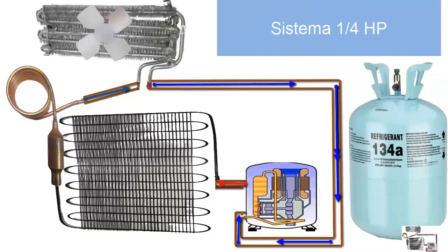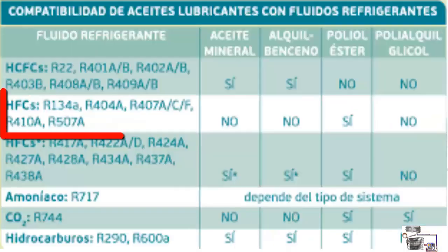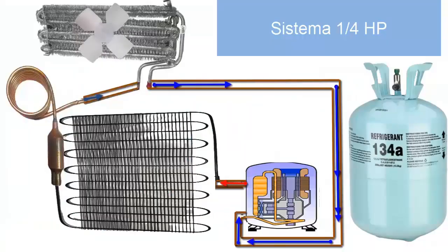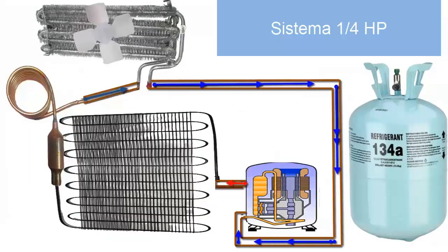9. The compressor of these systems uses PoE type oil, mainly of the PoE 32 type. Remember to change the compressor oil when the equipment has been exposed to the external environment — for example, due to leaks, meaning totally depressurized — or when the oil presents an abnormal color, such as black or dark brown.